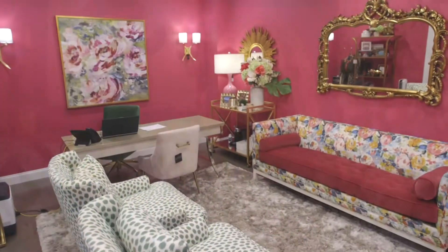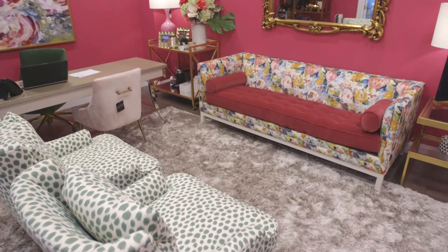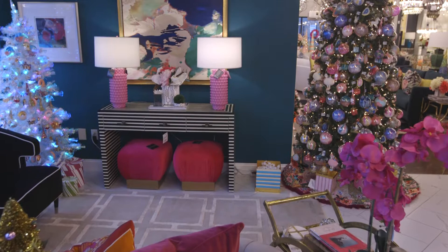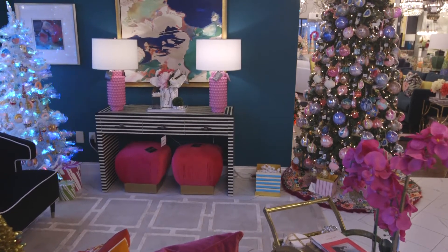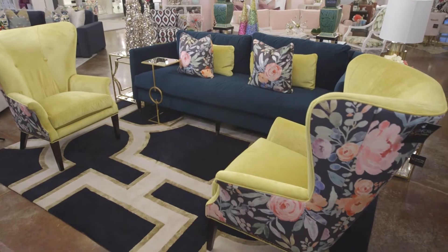Hey y'all, Jeanette here at South Fork. Today I'm so excited to welcome you into our showroom this Christmas season and to show you a little bit of what we have here. I just got back from High Point Market and we have some amazing custom furniture that's all made in America, just in time for this holiday season. Whether you want to update everything or if you're just looking for that perfect gift or just a few pieces to make your house holiday ready, we have what you need.